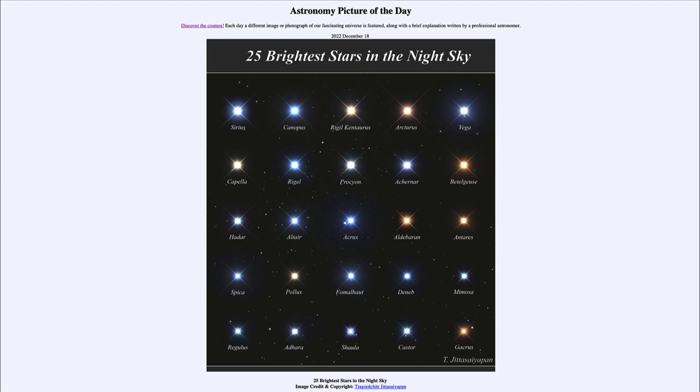Something like our own Sun — if you moved it about four light-years away — it would look about the same as Alpha Centauri in the top center. If we moved it even further away, it would not be among the brighter stars in the sky. Our Sun is a middle-sized star; there are many stars brighter and many stars that are much, much fainter.